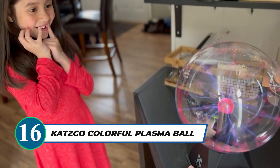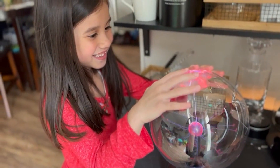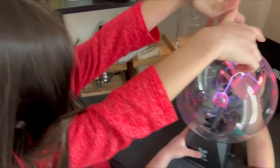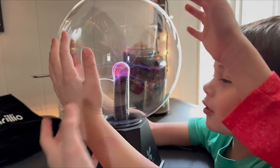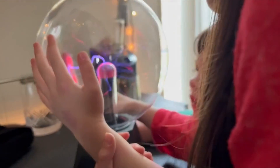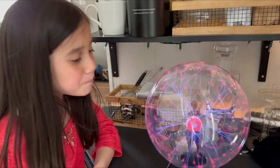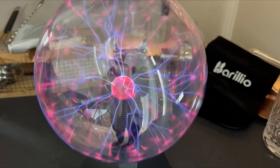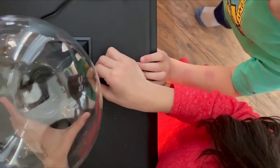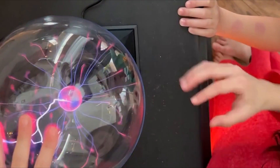The Katzko Colorful 8-Inch Plasma Ball adds an electrifying touch to your decor. With its interactive, multicolored light shows and touch-sensitive mode, it creates a mesmerizing science-like atmosphere in any room or party space. Powered by a plug-in cord, you can enjoy its unique decoration without worrying about battery replacements. Perfect for parties or personal enjoyment, this vacuum-pressurized glass globe is sure to captivate and add a touch of science to your space.